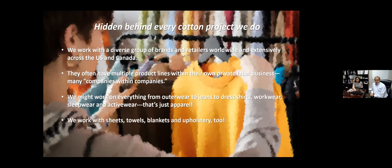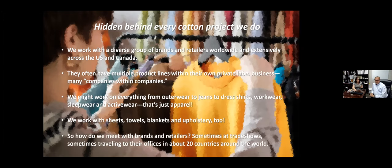We also work in home textiles — there's a lot of opportunity there. Within sheets, towels, and blankets, most people connect that easily with cotton. But we're also realizing there's a lot of opportunity within upholstery as well. The ways that we meet with brands and retailers are always a little unique — sometimes it's at a trade show, sometimes we're traveling to their office, sometimes they're coming to ours, or it could be an industry event. When we do this travel, we're traveling in and around some 20 countries around the world in constant forward motion, connecting with these companies in a variety of ways.